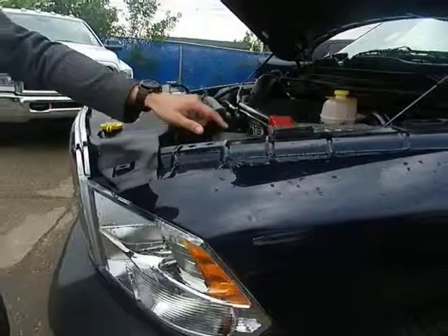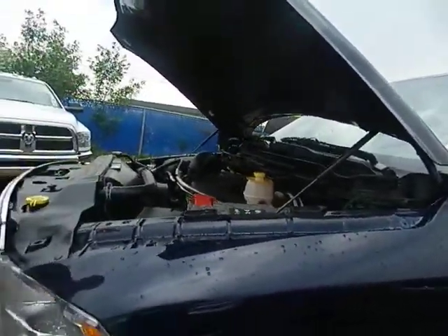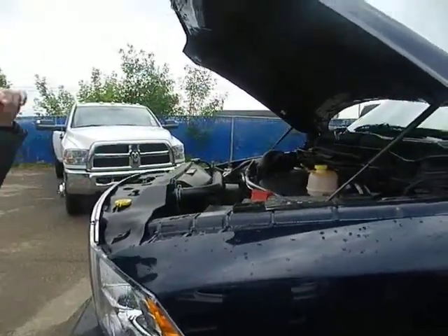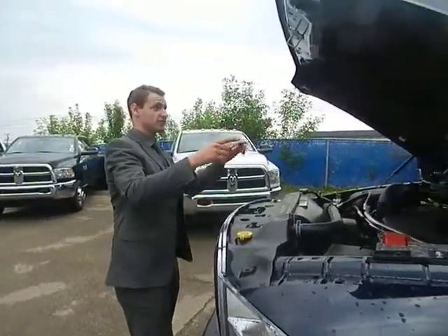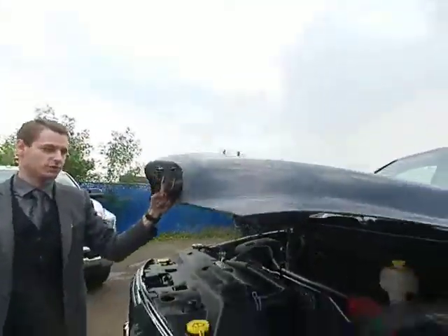Speaking of safety, we've got crumple points along the side of the cabin along the hood. Basically, if you get into a collision, it crumples up like an accordion and absorbs a lot of that impact. Either side of this hood we have hydraulics, so it's super easy to open and close.